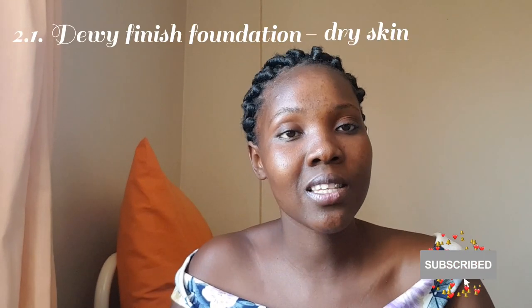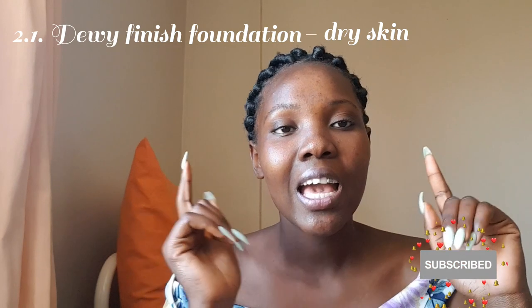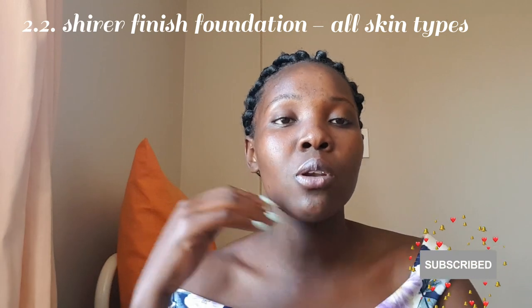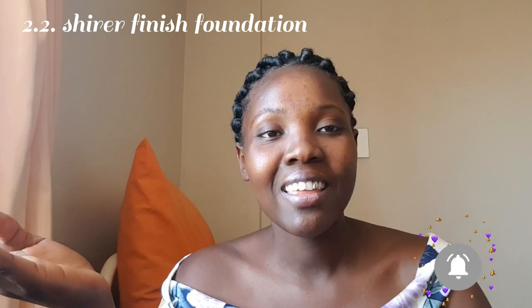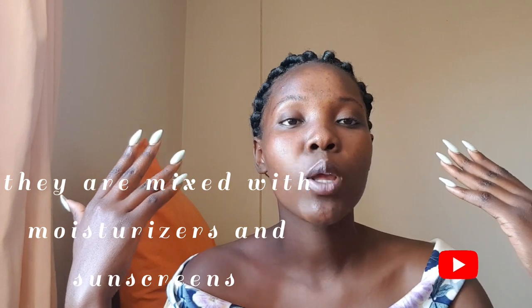Let's talk about dewy first. A dewy foundation is advised for people with dry skin because it gives your face a glowy finish — like what your skin looks like when well moisturized. It helps keep up the oil in your face since dry skin produces less sebum. Sheer or serum foundations, like BB creams and CC creams, give a natural finish but tend not to cover spots.